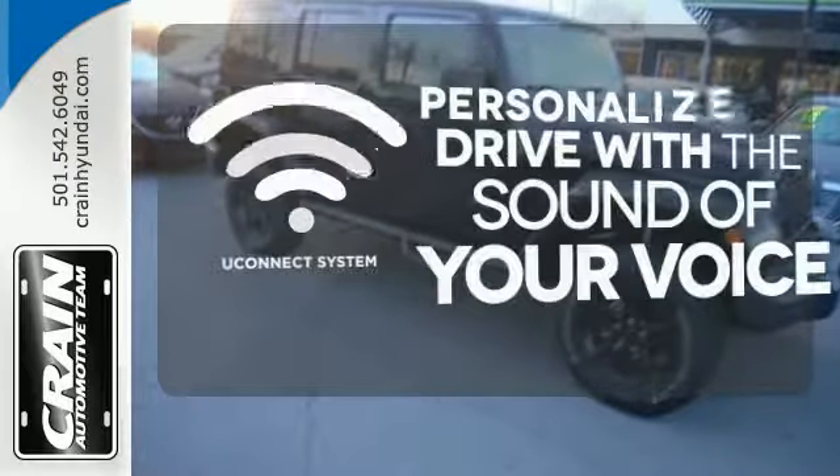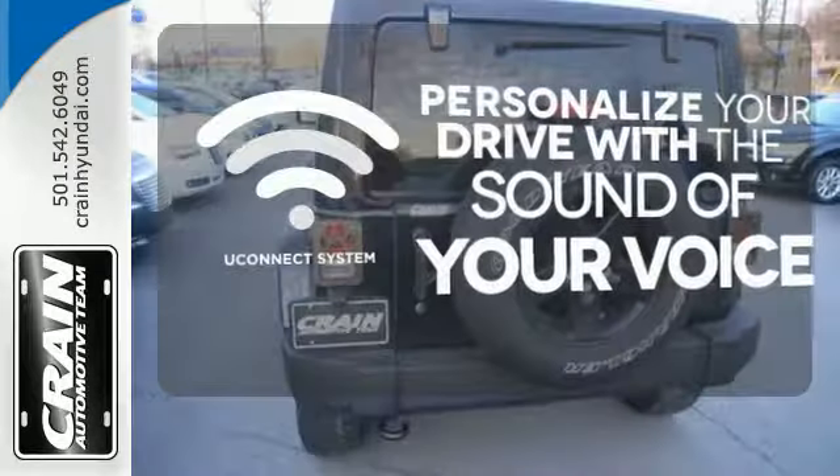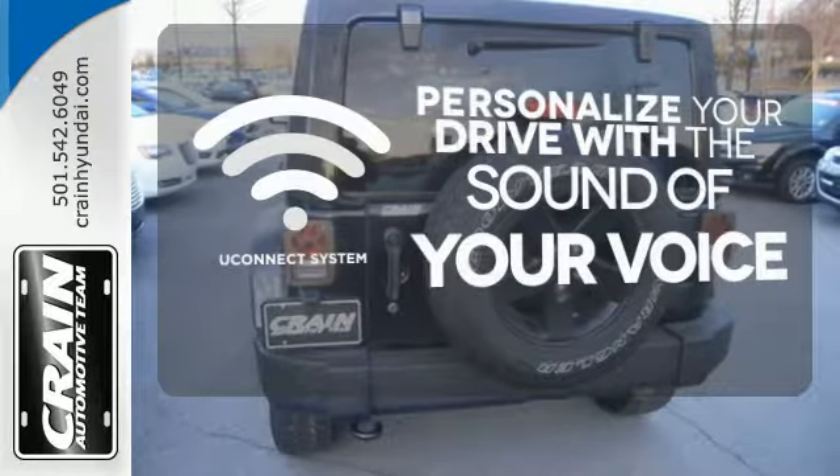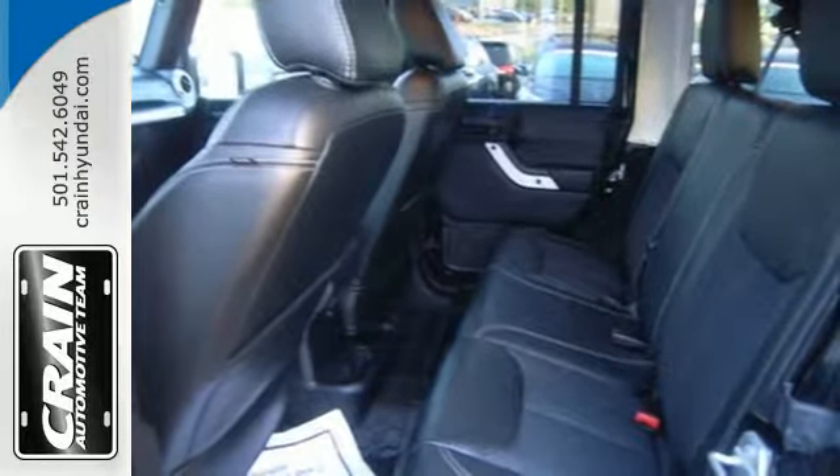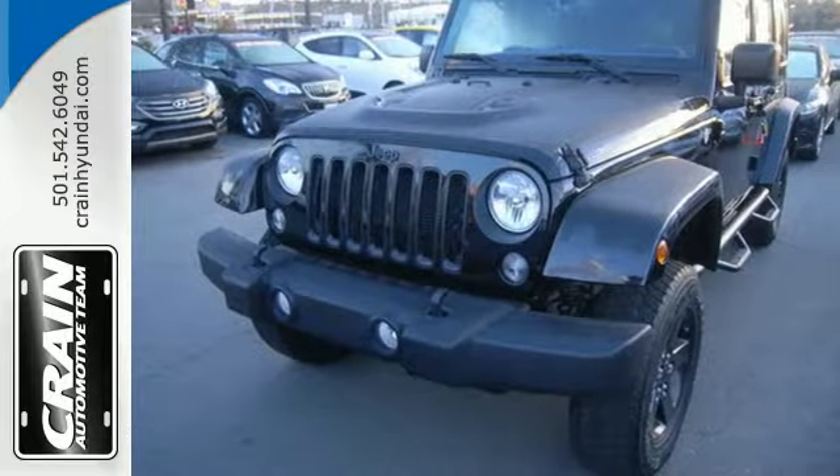The Uconnect system allows you to control your music, hands-free calling, and so much more with just the sound of your voice. Climb inside and experience the heavy-duty legend. This Wrangler Unlimited is ready for a test drive.